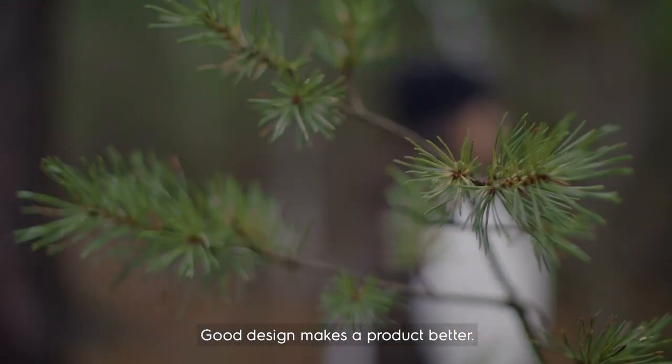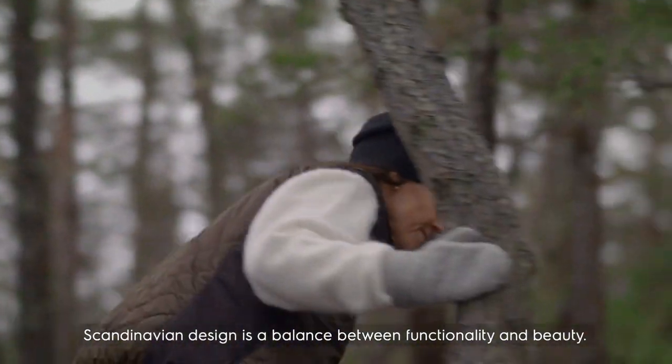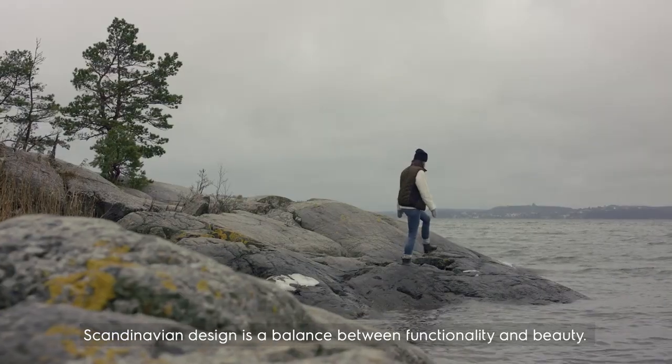Good design makes a product better. Scandinavian design is a balance between functionality and beauty.